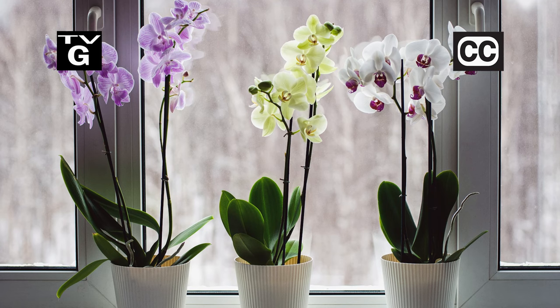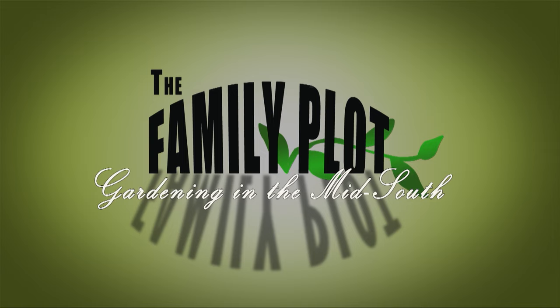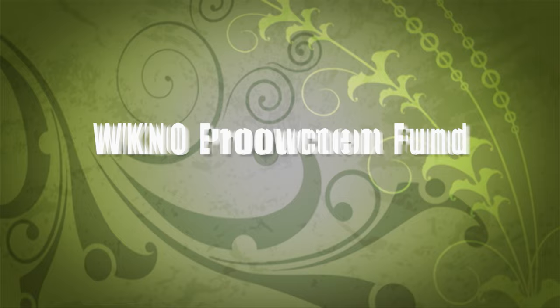Also, not all bugs are bad. Production funding for The Family Plot, Gardening in the Mid-South is provided by the WKNO Production Fund, the WKNO Endowment Fund, and by viewers like you. Thank you.